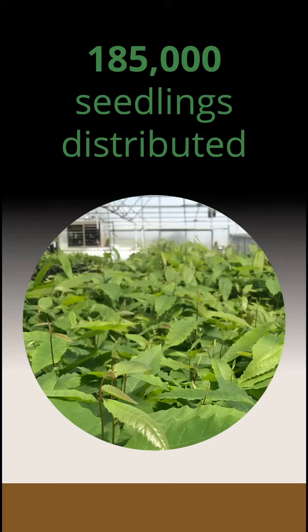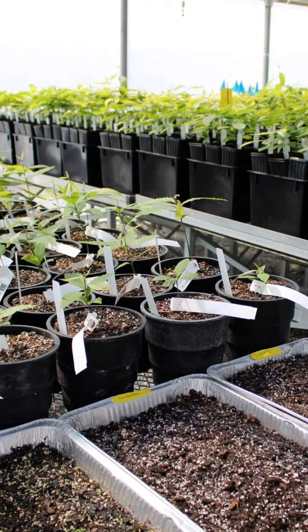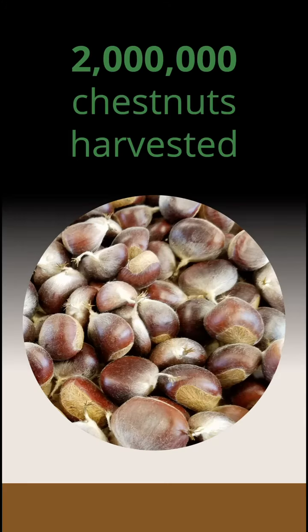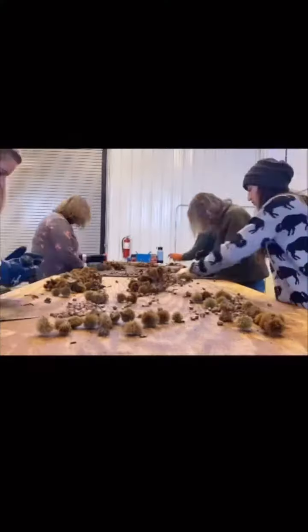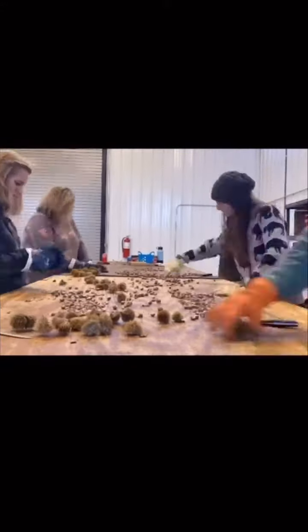We estimate that 185,000 seedlings have been distributed over the last four decades. All of this work has resulted in 2 million viable chestnuts harvested. We test and use these harvested nuts for future plantings, then employ those results to help further our research.